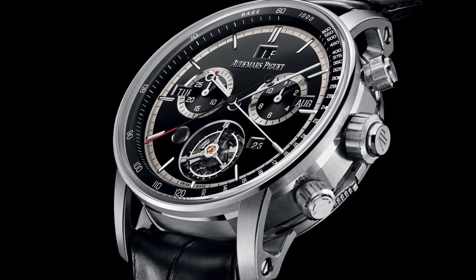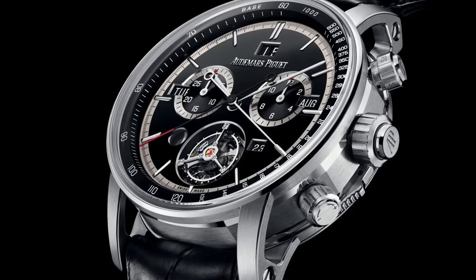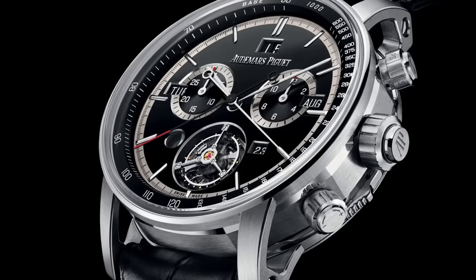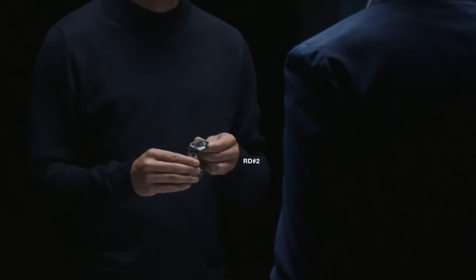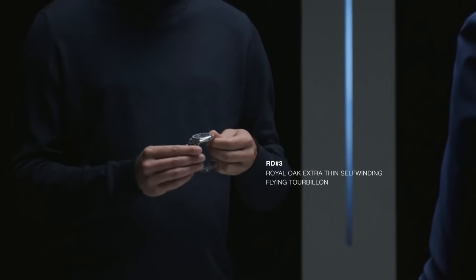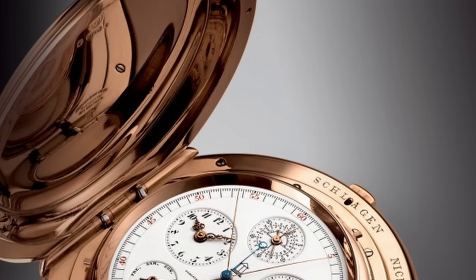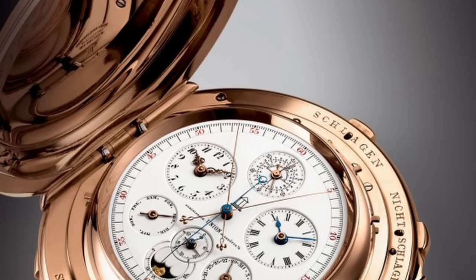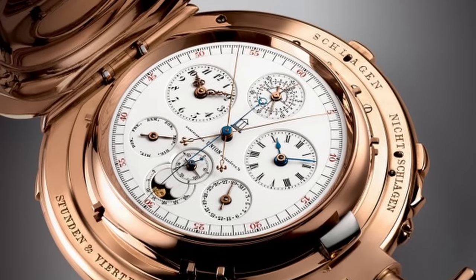They probably call it a technical showcase, and in fact this is number four of the brand's research and development timepieces — Code RD number four for the Code 1159. A bit like how Patek Philippe has the advanced research division where they create wild, wonderful, and wacky new technological developments that they may or may not integrate into their wider collection. It's also actually a tribute to a watch from 1899 which AP made for the German Watchmaker Union, also called Le Universelle — a similar type of thing where they took all of the complications and crammed them into one watch.